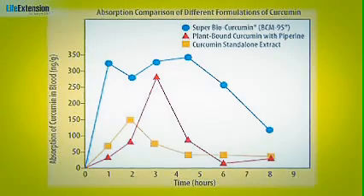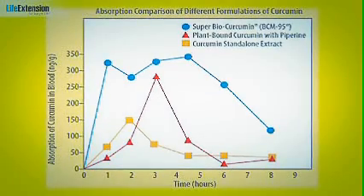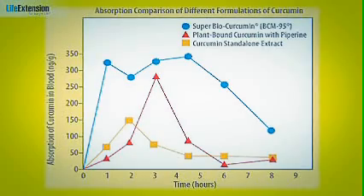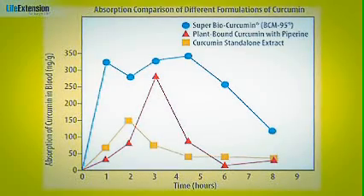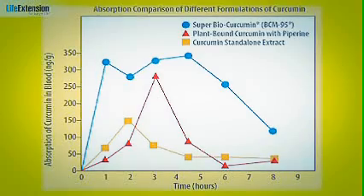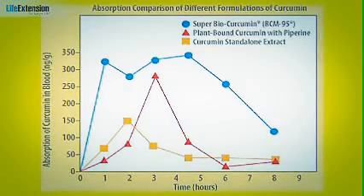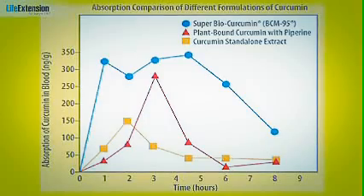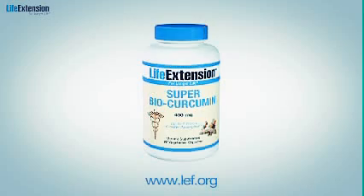In addition to better absorption, this patented formula remains in the bloodstream nearly twice as long as conventional curcumin. The blue line on this graph shows stable peak concentrations for several hours after ingestion of Super Bio-Curcumin, while the orange line — representing conventional curcumin — has a small peak and then decreases within an hour after ingestion.